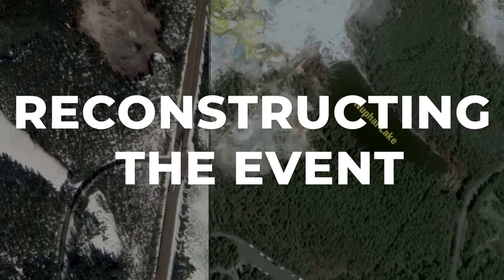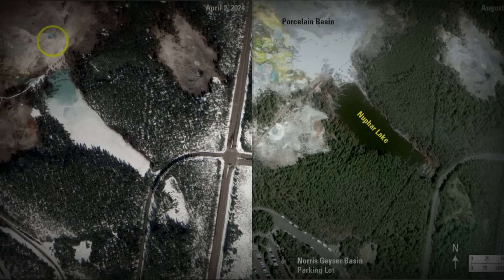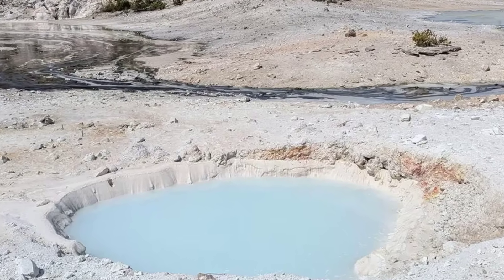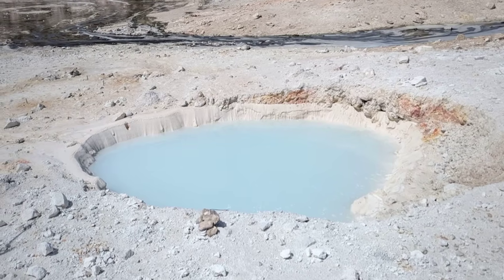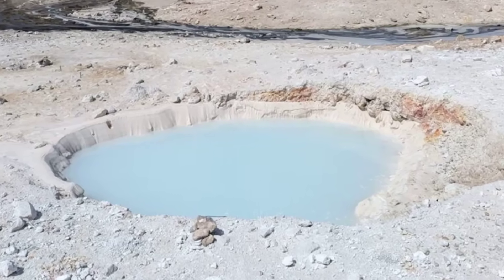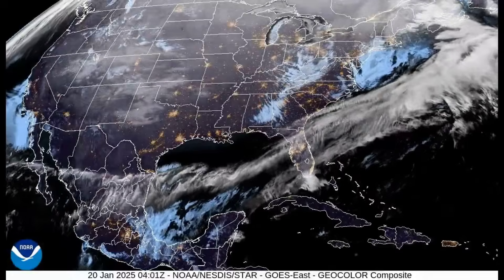High-resolution satellite images provided the first concrete timeline for the blue hole's appearance. On December 19, 2024, the Porcelain Basin landscape looked unchanged — no pool, no fresh scar, just the familiar pattern of sinter and steam vents. By January 6, 2025, a shallow depression had formed in the same spot, a slight dip in the ground barely noticeable without a side-by-side comparison. Yet the next available image, dated February 13, 2025, told a different story: a fully developed, water-filled pit now occupied the site, its milky-blue surface standing out against a halo of disturbed earth and scattered debris. This three-frame progression — December 19, January 6, and February 13 — locked in the formation window. The pool did not appear overnight.